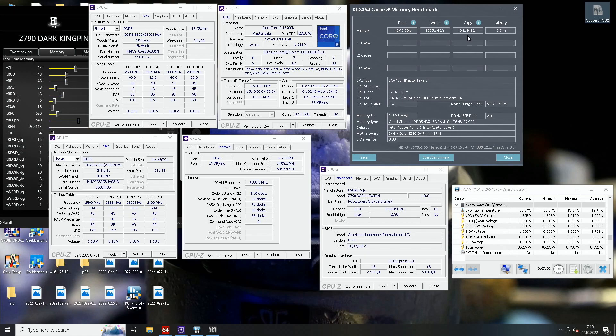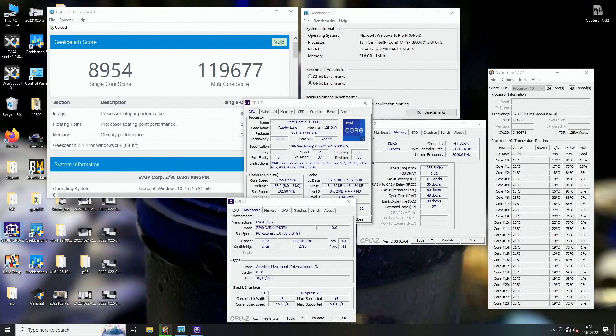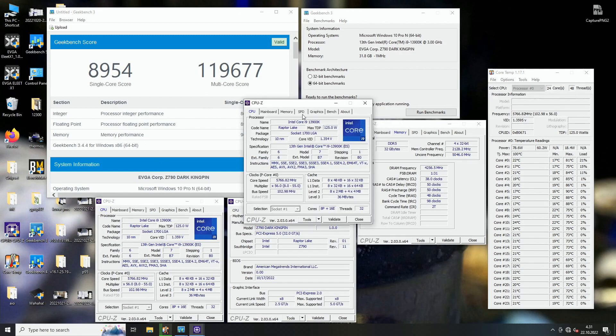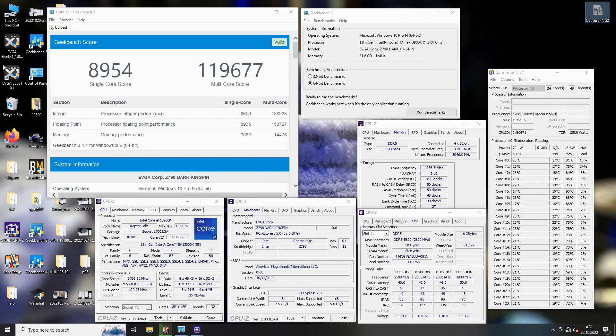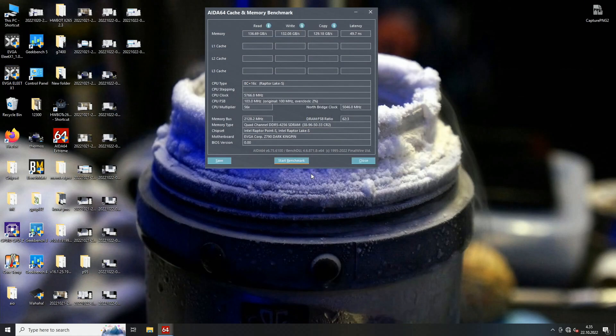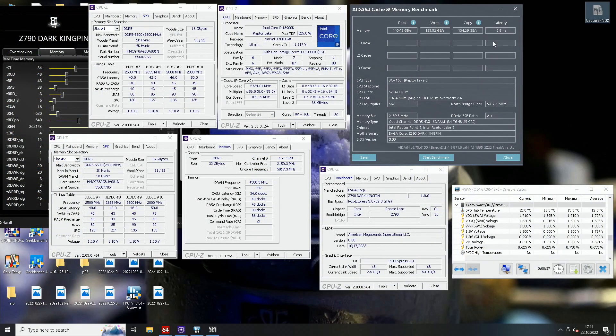I finally managed to pass it at DDR5 8600 with pretty much the same timing table as before. The bandwidth numbers are interesting: 140.45 GB/s read, 135.5 GB/s write, 134.29 GB/s copy, and latency of 47.8 nanoseconds. I could actually pass this frequency even at just 1.48 volts but with looser timings — CL38, TRCD and TRP at 50 — giving roughly the same bandwidth but much higher latency around 50.5–51 nanoseconds.